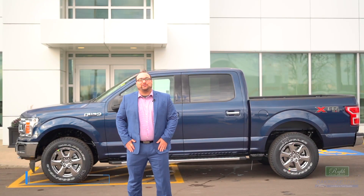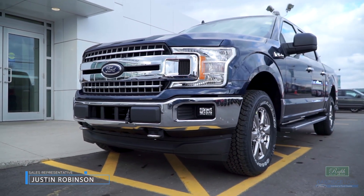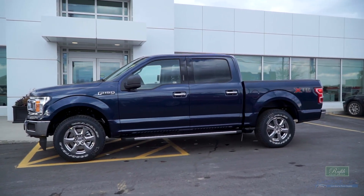Hi, my name is Justin Robinson, sales professional down here at Oak Ridge Ford. In my experience there's two types of people: truck lovers and soon-to-be truck lovers, because there's no way you can look at an F-150 and not fall for it.